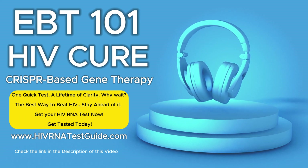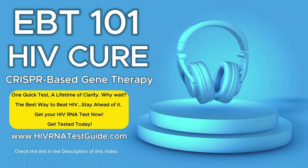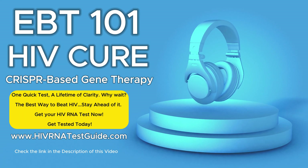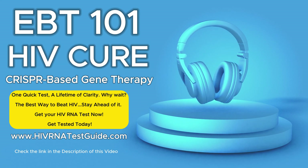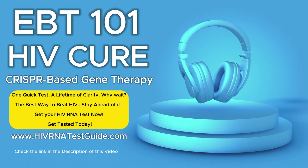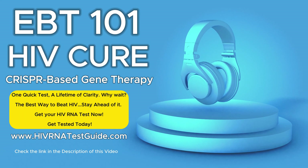Most therapies are just managing it — managing a chronic condition. But EBT-101 is designed to target the integrated proviral RNA, which is the HIV genetic material that's actually become part of the host's DNA. It's wild that the virus can just insert itself into our DNA like that.